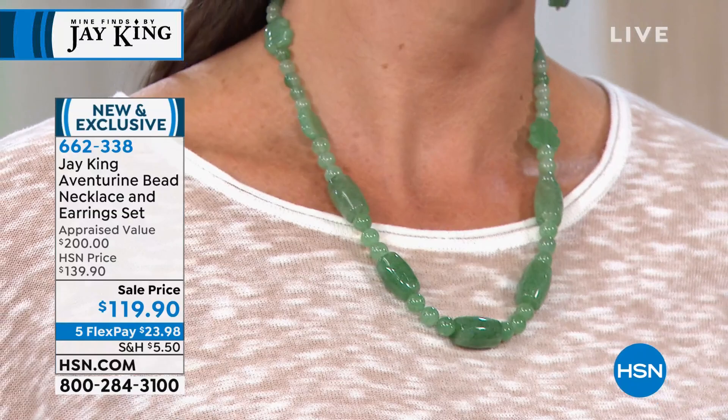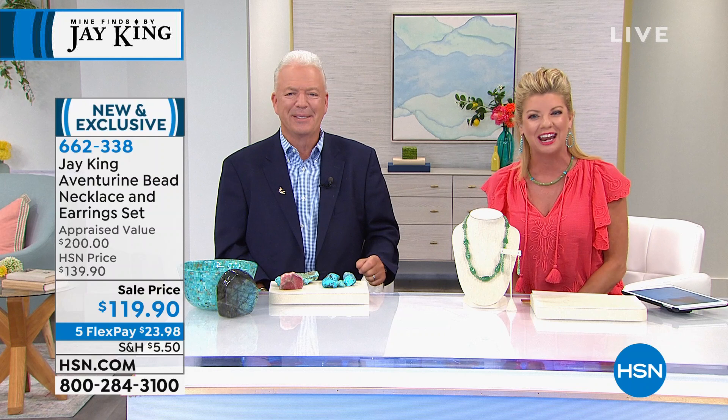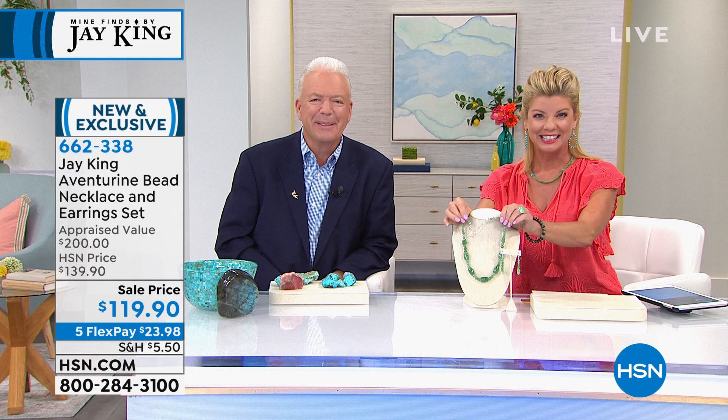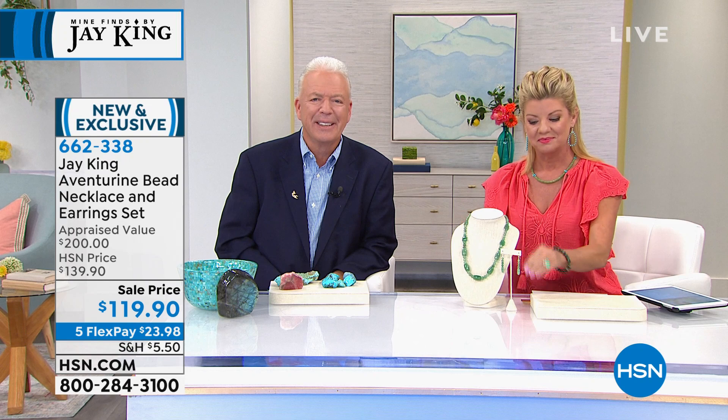If you don't have an HSN charge card, as soon as you're approved you could take $10 off your very first purchase. When you see five FlexPayments — hence all Jay King this visit — add an additional FlexPayment when you shop with your HSN charge card, so that would be six monthly FlexPayments. We're going to quickly jump out to New York and say hi to Stella. Stella, thank you for holding on — you are live on the air with Jay King and Lynn. Are you enjoying the show today? Very much so. I have a lot of your pieces and they are spectacular. Everywhere I go people say, where did you get that?